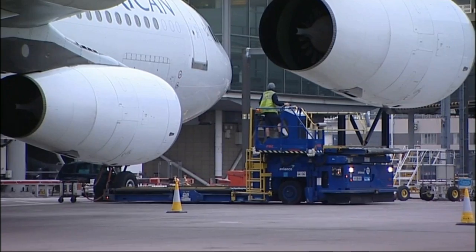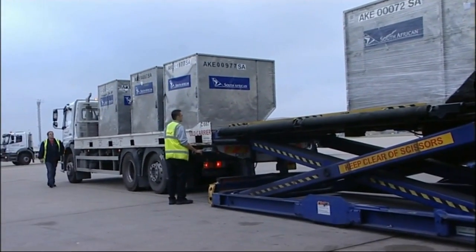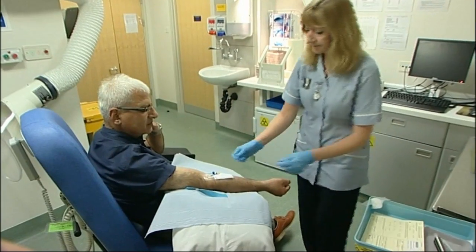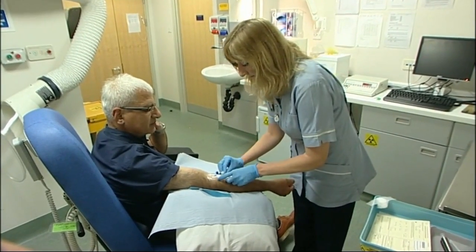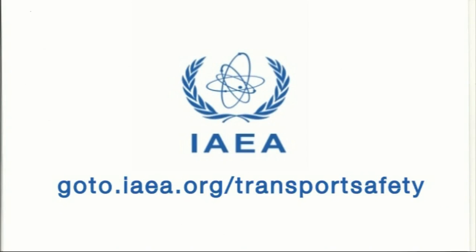So there are close controls on its manufacture, how you maintain it, how you look after it, how you handle it — indeed how you fill it and seal it. From then on, how you put it on a vehicle or on an aircraft or on a ship. And sooner or later, this radioactive material will be put to good use.